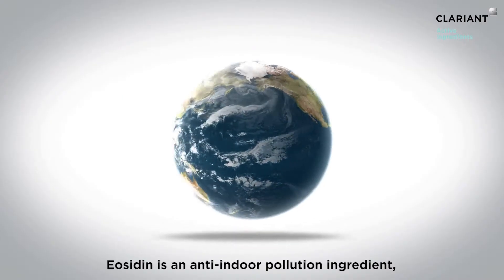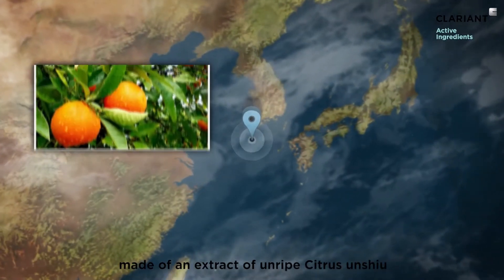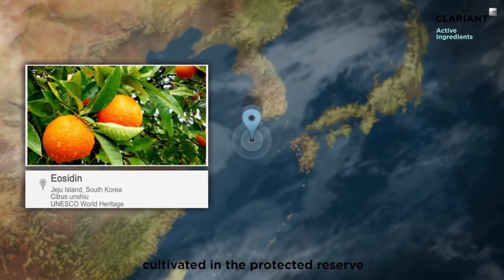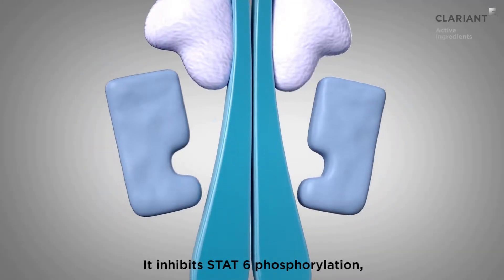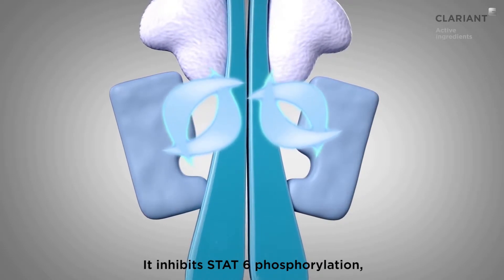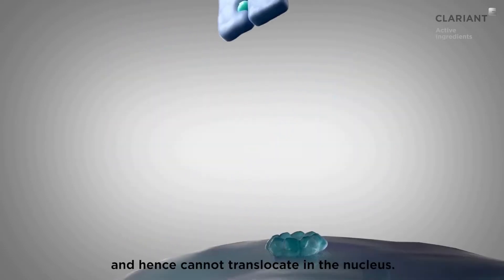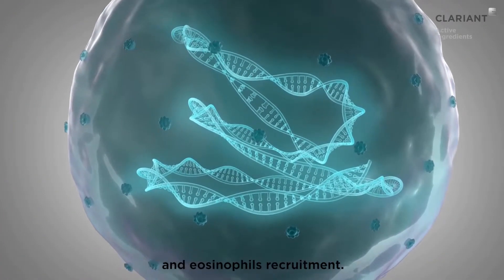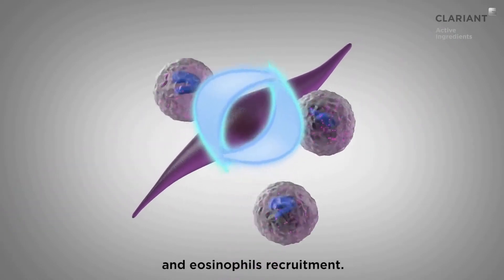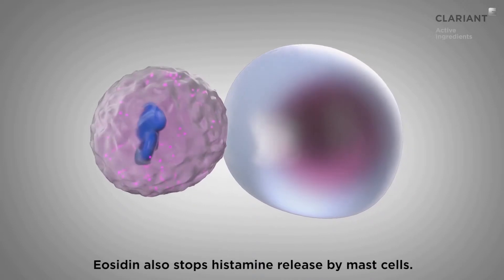Eocidin is an anti-indoor pollution ingredient made of an extract of unripe citrus anju, cultivated in the protected reserve of Jeju Island in South Korea. It inhibits STAT6 phosphorylation, so that the proteins cannot form a dimer and hence cannot translocate into the nucleus. This decreases eotaxin-1 production and eosinophil recruitment. Eocidin also stops histamine release by mast cells.